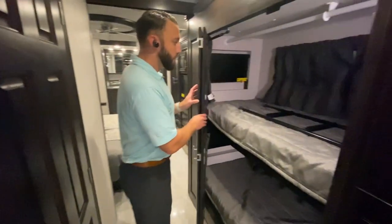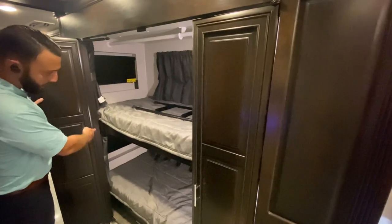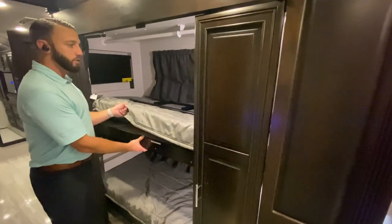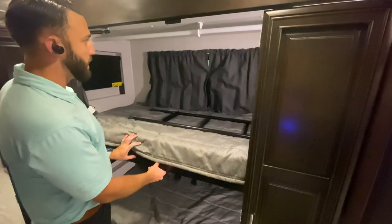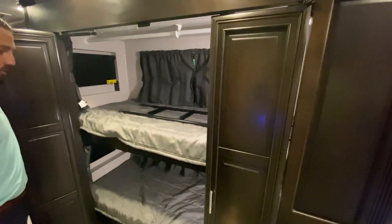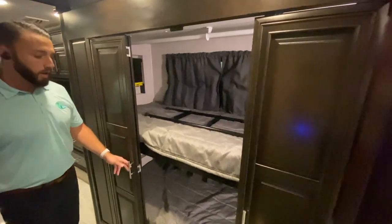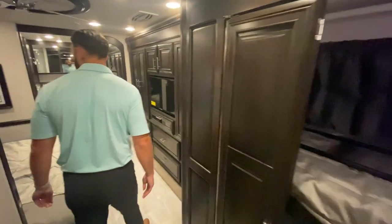Now you're into the bunkhouse area. This is a great little functional area — you have TVs for each bunk. The top bunk can flip up, so you do have an oversized wardrobe rack in there if necessary. It's a multi-use functional space accommodating for whatever travel needs you have.